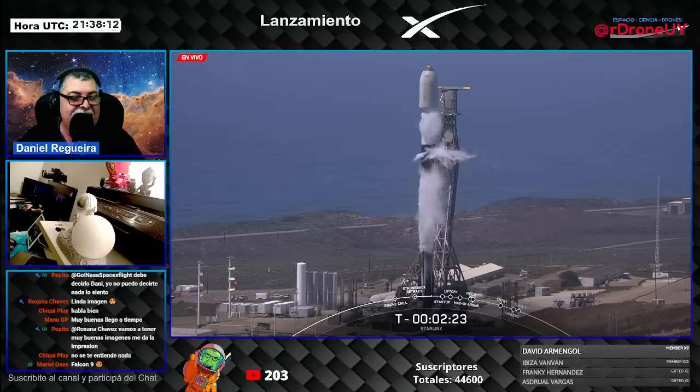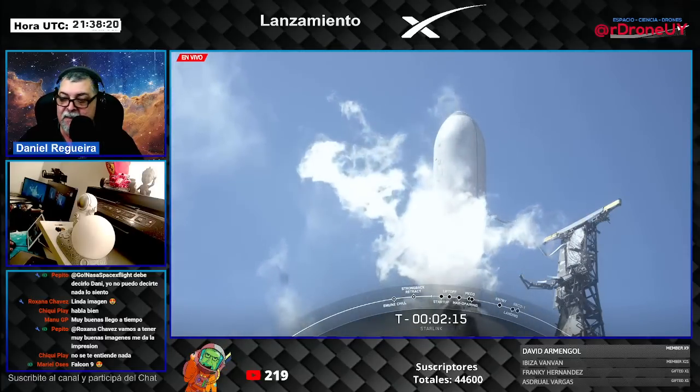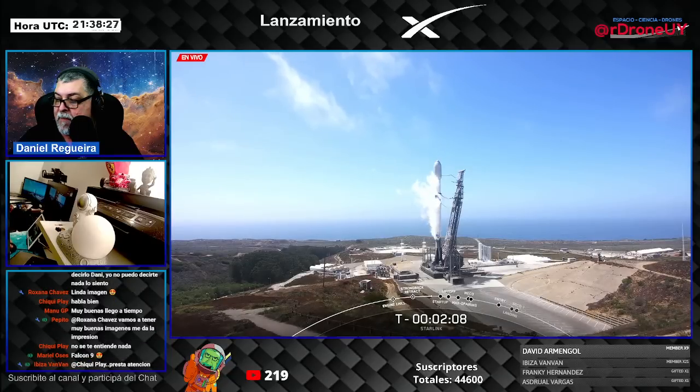The reason we load liquid oxygen and fuel so late into Falcon is so that since it's super cold and densified, we want to be able to put as much of it into the vehicle as possible — which is why we wait until as close to launch as possible to load.